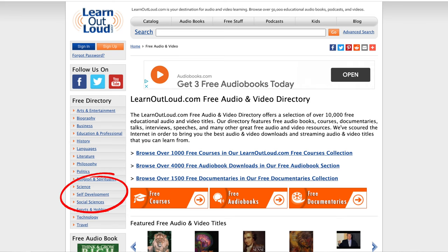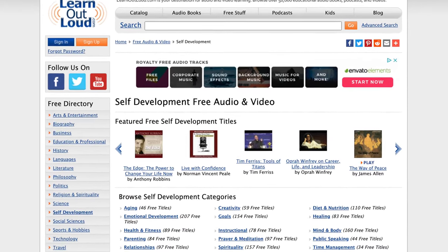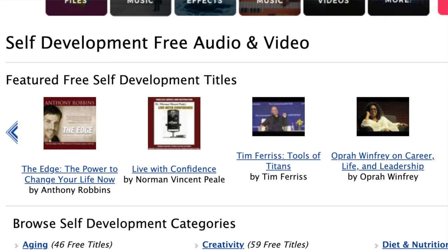You can also find As a Man Thinketh by James Allen on this list, or The Autobiography of Benjamin Franklin, which is really a must-read for anyone interested in personal development. And on the left-hand side of this website, there's a section called Self Development. Clicking on that takes you to a page listing more featured free self-development titles, including A-list names like Tony Robbins, Tim Ferriss, or Oprah Winfrey. Honestly, seeing all these fantastic options, I wonder why people would still pay for audiobooks — because if you know where to look, there are so many great free resources available.